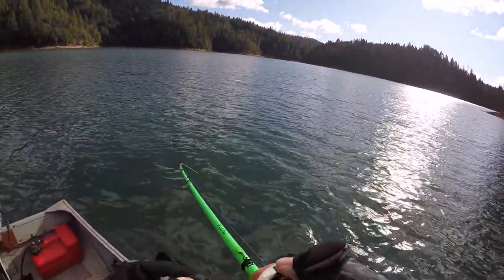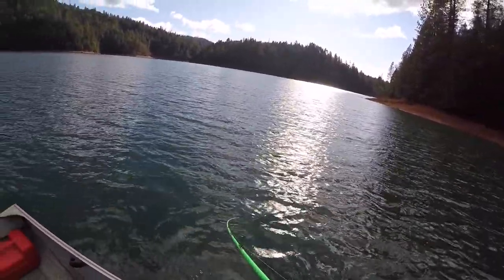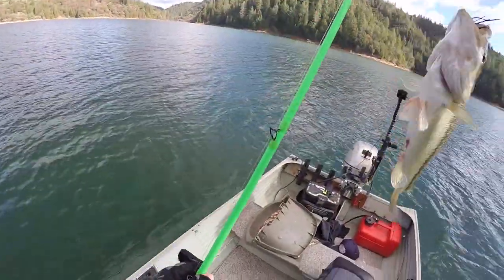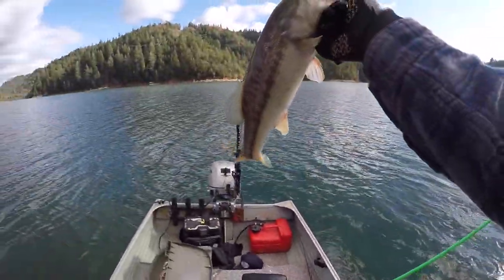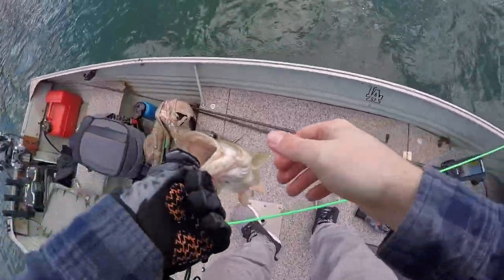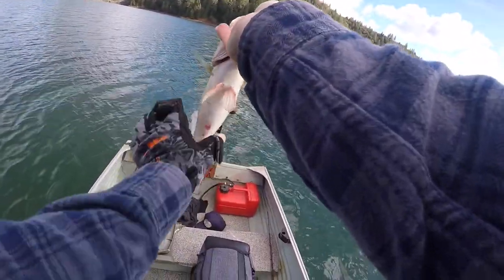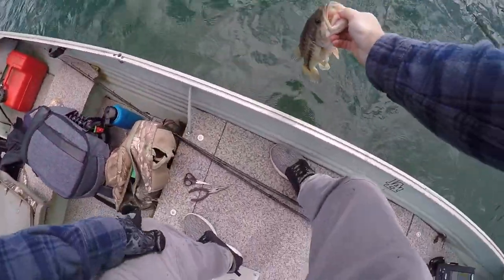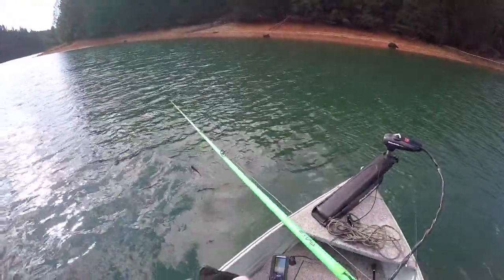There we go, there we go — first jig fish! I almost dead sticked it guys. Alright, I was just thinking about leaving — oh man, he choked it! Biggest of the day, big bait gets the big bite. Look at that — oh pretty fish, big old spot. It's not the fattest, but he's eating and he's pretty long. Love jig fish — that was about 30 feet, same spot where I've been getting all my fish. It's right here, it's crazy.